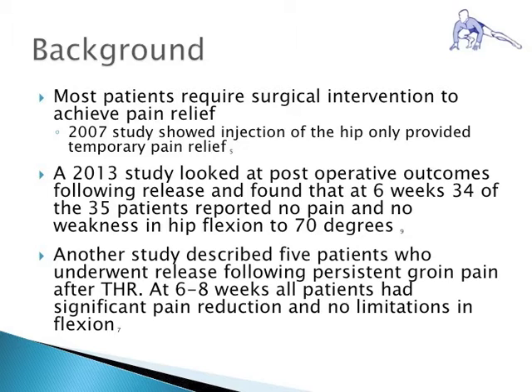In a study by Jarosz et al., 35 patients underwent iliopsoas release following total hip replacement. On post-op day 1, 32 of the 35 patients stated their preoperative pain had disappeared. At 6 weeks follow-up, 34 of the 35 patients had no residual pain and no weakness in hip flexion from 0 to 70 degrees. A 2002 article by Heaton and Doerr described 5 patients with chronic groin pain treated with iliopsoas release, with all patients showing no limitations in flexion and significant pain reduction at 6 to 8 weeks.